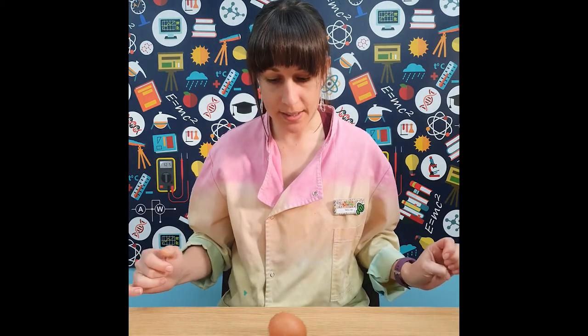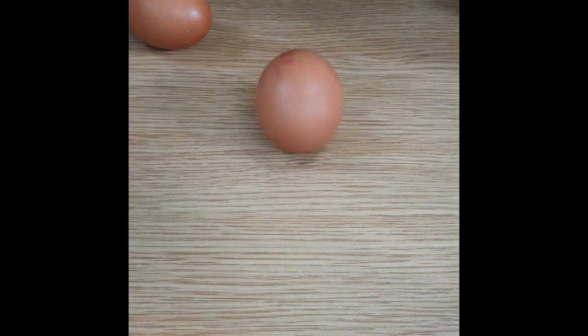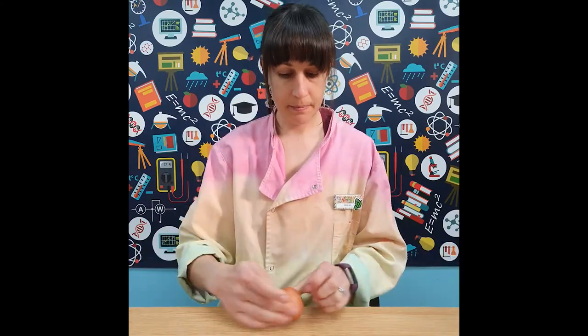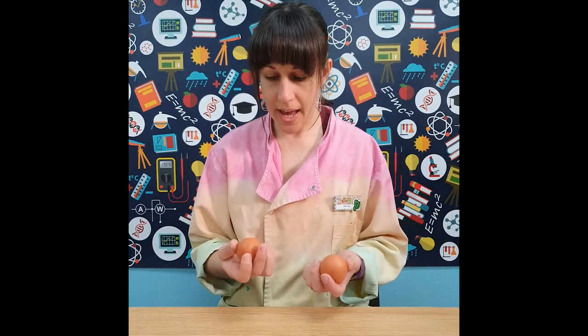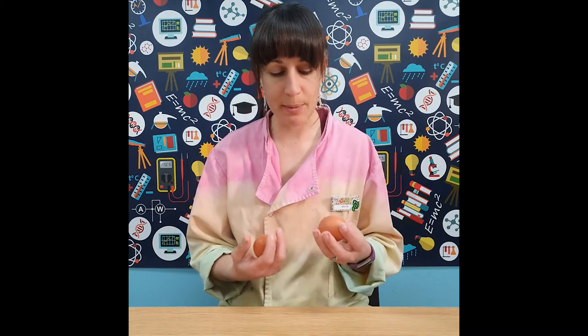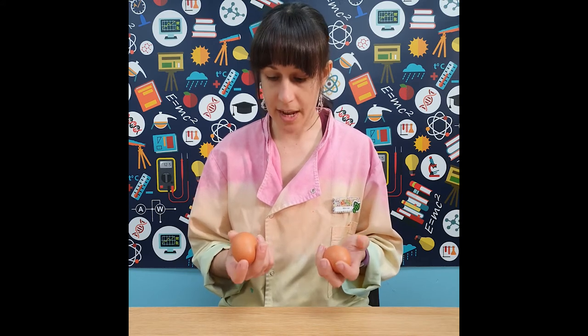I have two eggs here — one is raw and one is hard boiled, but I don't know which is which. I can shake them, but they don't feel any different. What we can do is spin the eggs. If we take this egg and spin it, it's quite wobbly. But if I take this egg and spin it, we can get it to spin upright. A raw egg has fluid inside that will move when spun, whereas a hard boiled egg has solid contents, giving it a better centre of gravity and making it easier to balance.